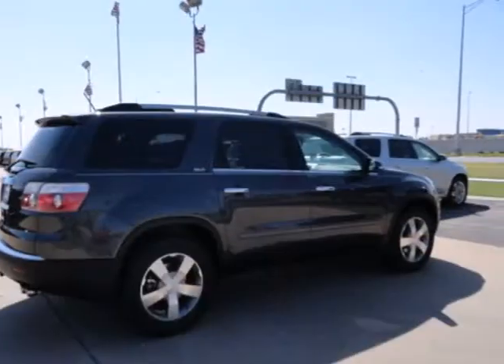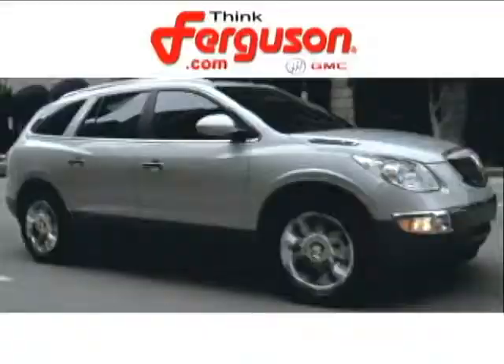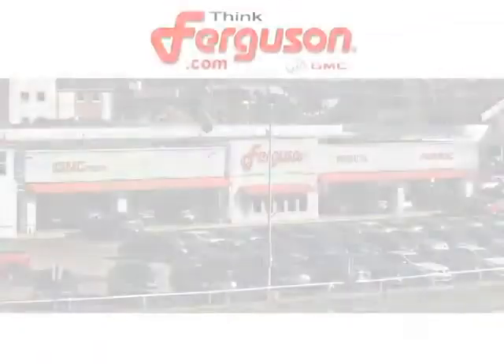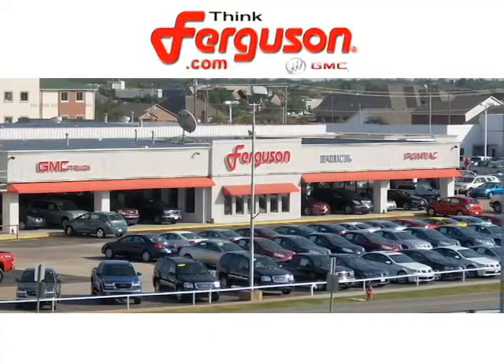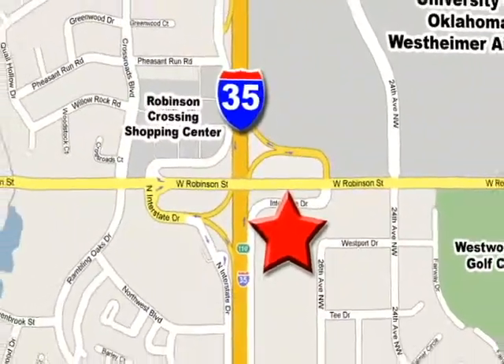Stop in for a test drive and see how well this Acadia fits you today. The deals won't get any better than they are every day at Ferguson Buick GMC. The customer service is great too. We are conveniently located off I-35 and West Robinson Street in Norman, Oklahoma.